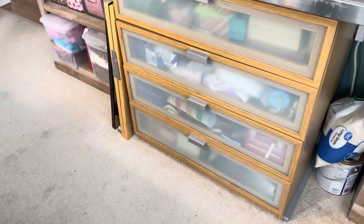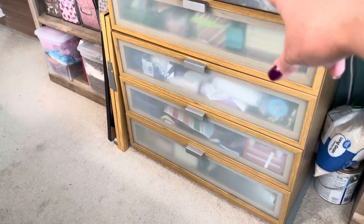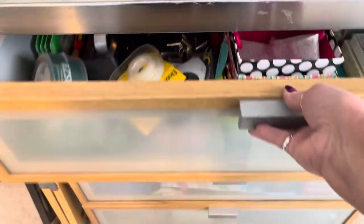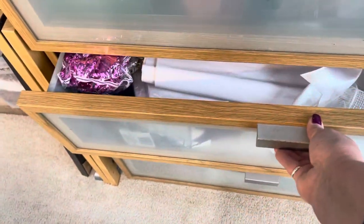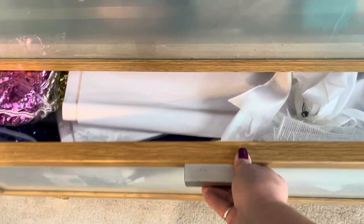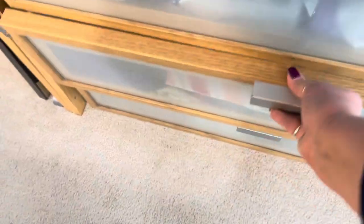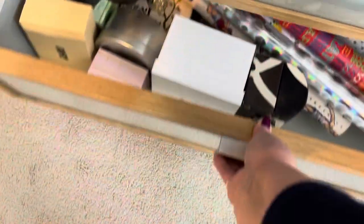This is all for wrapping — I've got tags, tape, all that fun stuff in here, and bows. We have got tissue paper, gift bags, and wrapping paper in little boxes.